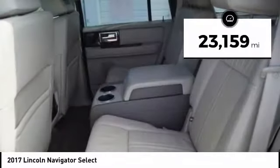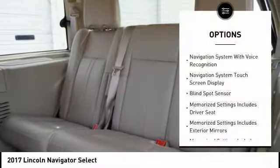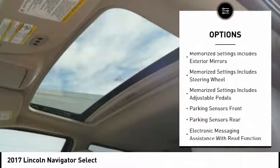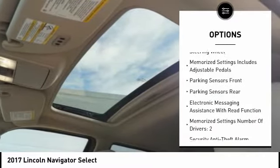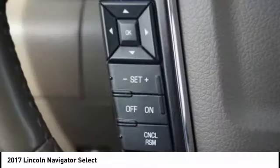This vehicle has less than 25,000 miles. Here are some of this vehicle's great options: stability control, traction control, keyless entry, remote engine start, cruise control, voice-activated navigation system, power brakes, compass, clock, trip odometer.